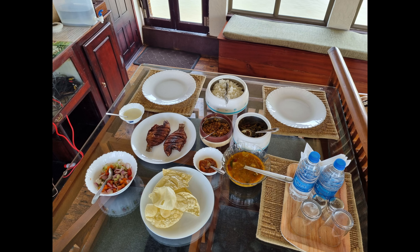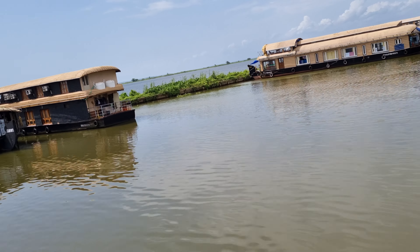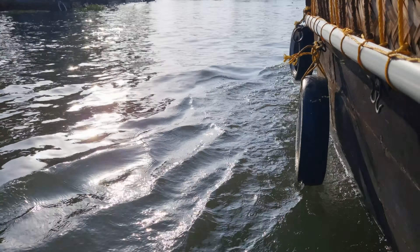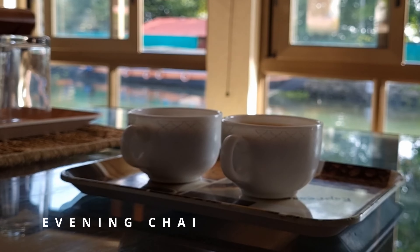We have rice, vegetables, and pepper. We eat very tasty food made in an authentic style. We have booked a tour and travel company with a houseboat called Dikama, and I will add some options in the description. Generally, a one-bedroom houseboat has a price of 7,000 to 10,000.